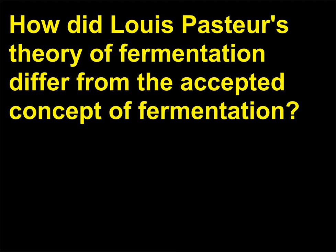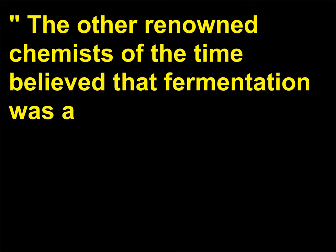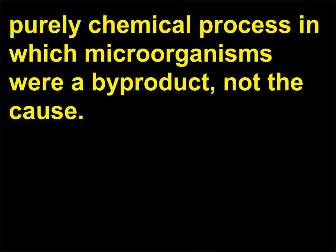How did Louis Pasteur's theory of fermentation differ from the accepted concept of fermentation? Louis Pasteur (1822–1895) proposed that fermentation is a process carried out by what he referred to as living ferments. The other renowned chemists of the time believed that fermentation was a purely chemical process in which microorganisms were a by-product, not the cause.